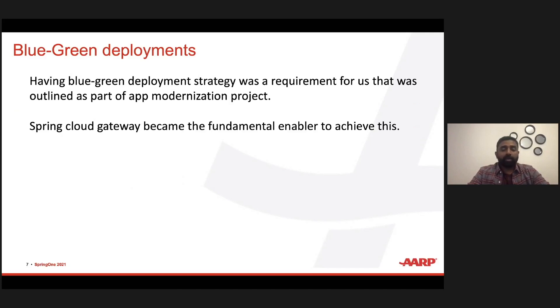Blue-green deployment changed our lives for the better. We have two identical spaces in production — one called blue, one called green; in our nomenclature, current and future. We deploy all newer code into the future space, do smoke tests and regression testing beforehand, and then use Spring Cloud Gateway to route traffic into the newer future space, making it current, and making the current space future.